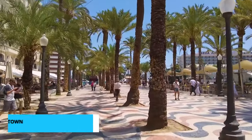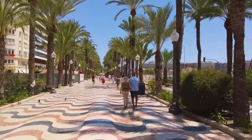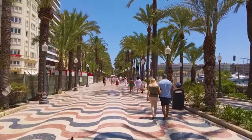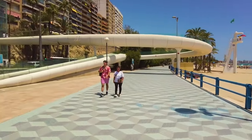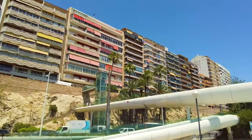Coming in at number 9 is a leisurely stroll through the enchanting Old Town. Here, time seems to stand still as you meander through narrow, cobbled streets lined with vibrant pastel-colored houses. The architecture is a beautiful fusion of Moorish, Baroque, and Gothic styles, reflecting Alicante's diverse cultural heritage.